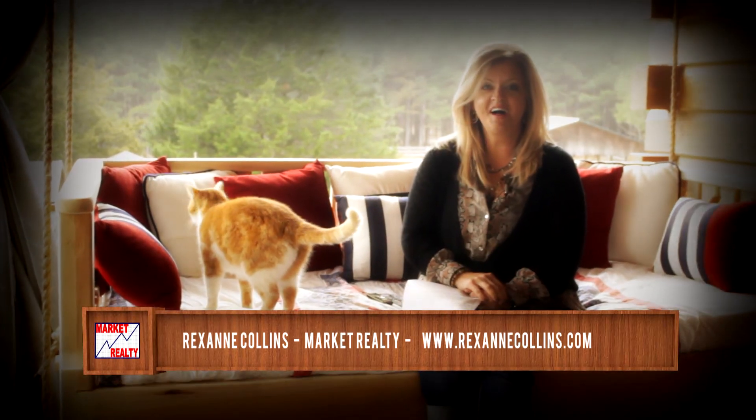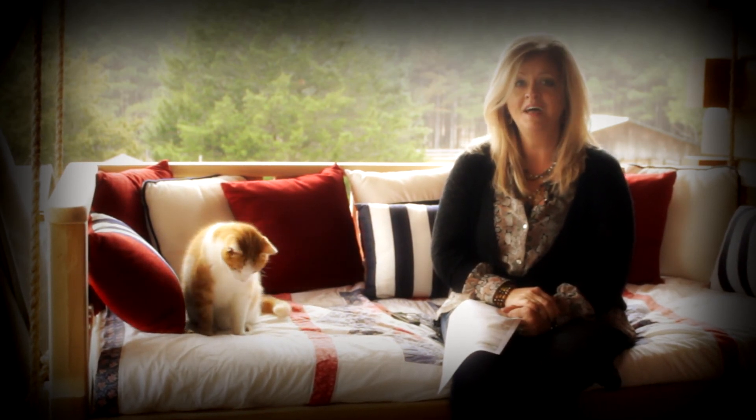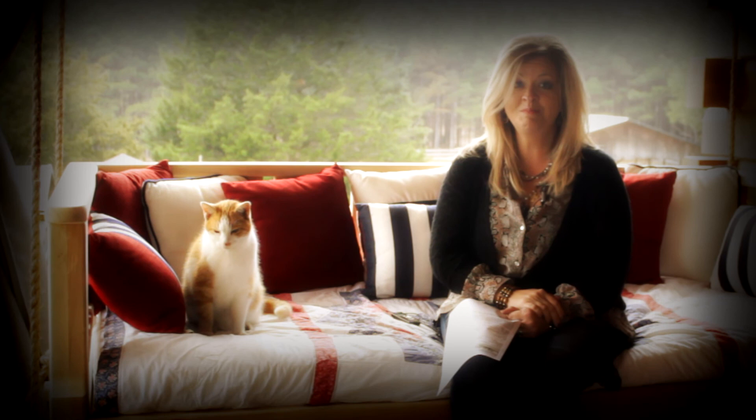Hey everybody, Rexanne Collins with Market Realty. I am super excited to share with you my new listing located at 181 County Road 221 in Bruce, Mississippi. Over 2,200 square feet of log cabin delight situated on six acres. You are not going to want to miss this one.